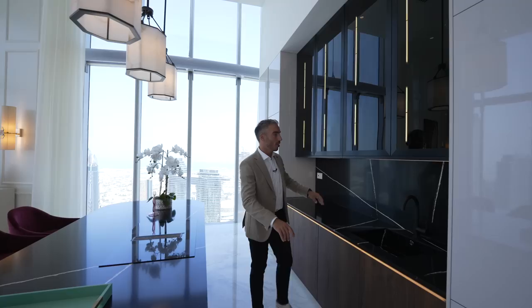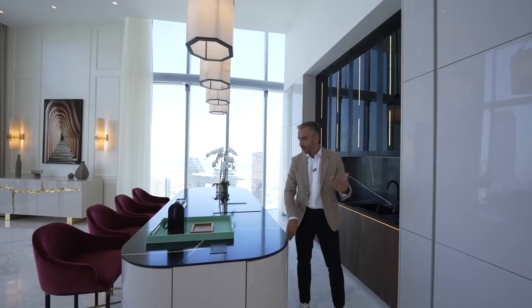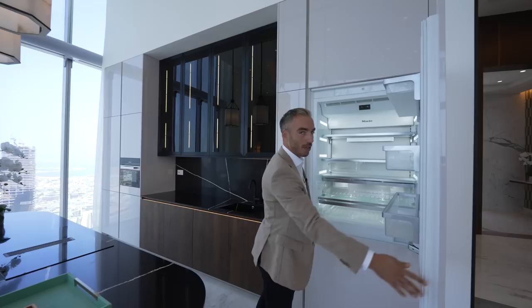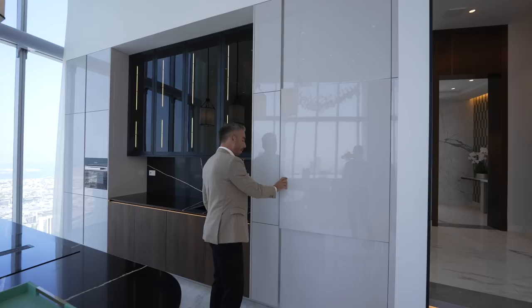I love how they've utilized all the space for storage. Even the corners of the island have these drawers around the corner, which you don't see often. Also check this out — a Fendi tray. The materials they've used are incredible. At the back here it's a push-to-open fridge — check how much space that has — and you have the freezer down at the bottom. Now let's continue the tour down this corridor with these two steps with recessed lighting.